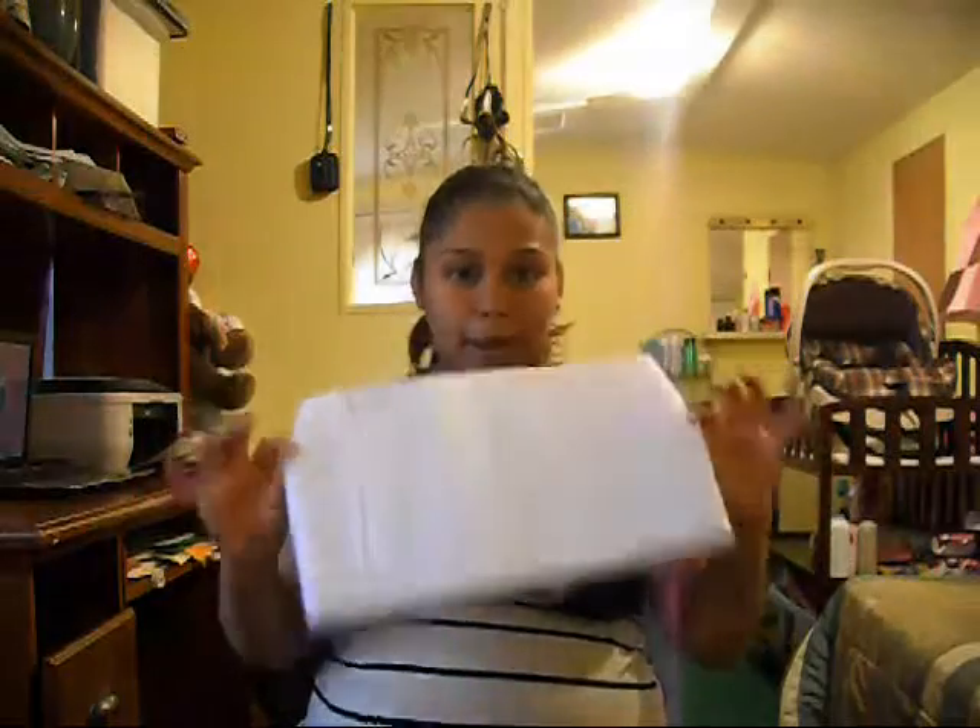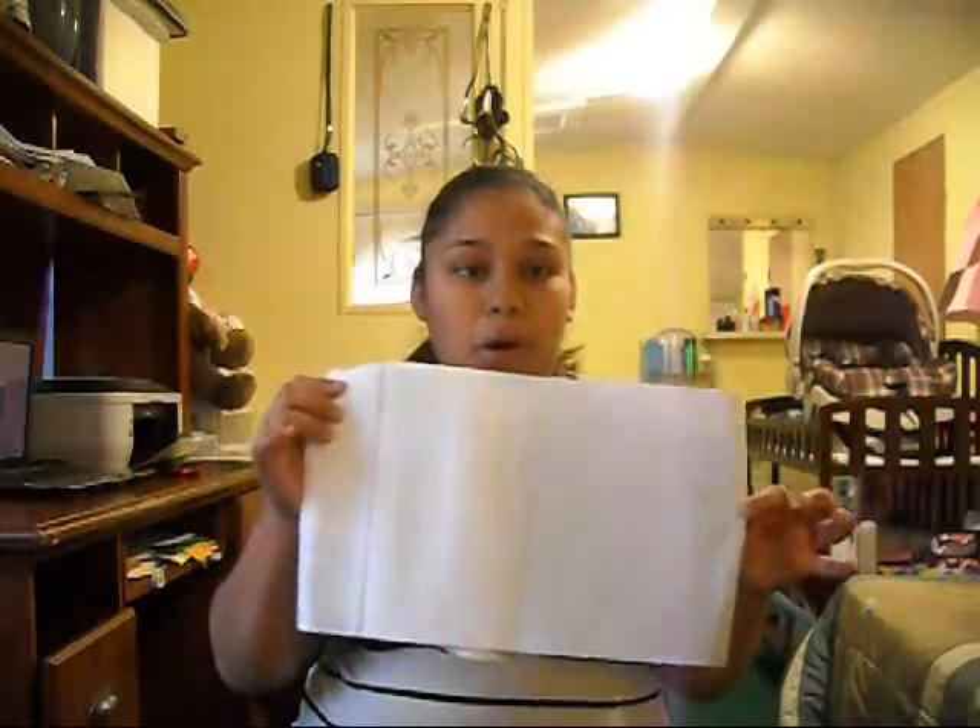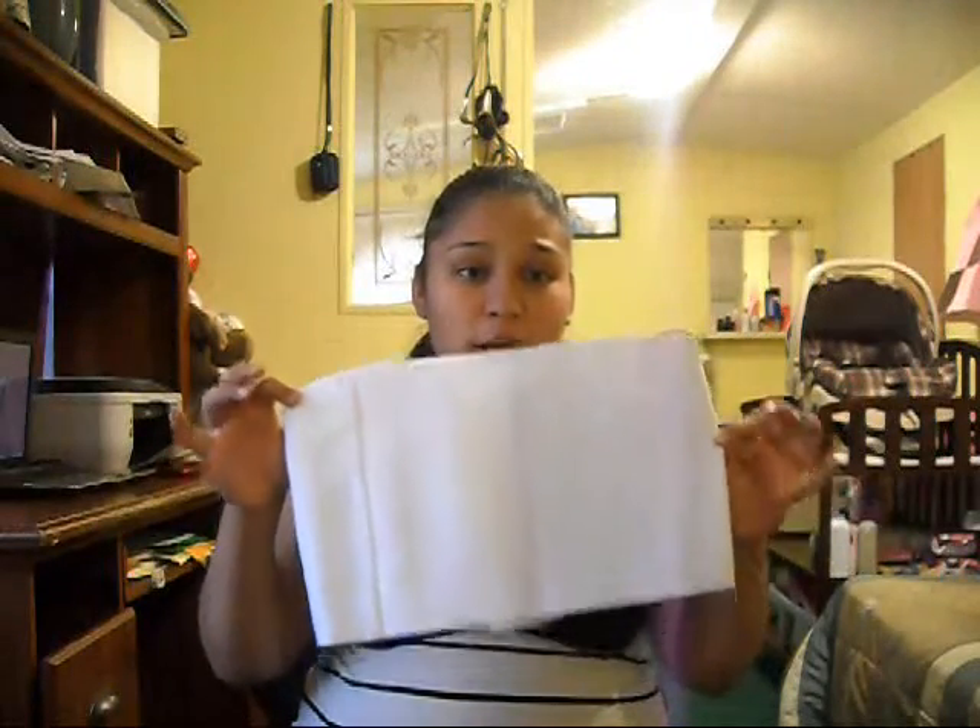I have my postpartum belt. A lot of people don't use it, but I'm Hispanic and we all use them. It helps your belly go back — not to your pre-pregnancy size, but it helps you get it back into shape faster. I don't plan on leaving the hospital without putting it on.